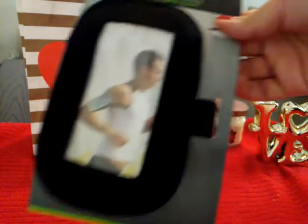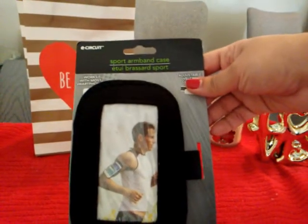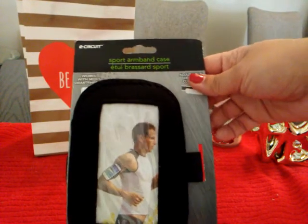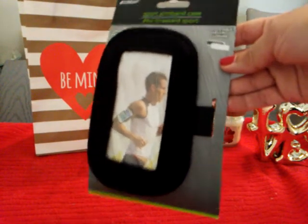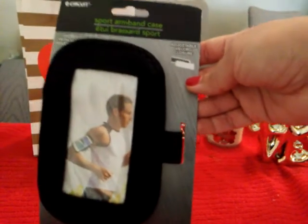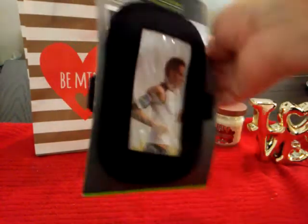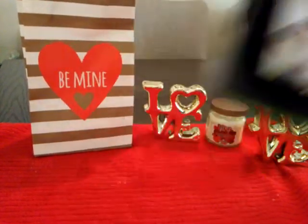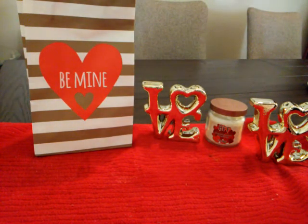This is a repeat buy, but this one's in black — I've picked up the turquoise before. It's a sports armband case where you put your cell phone in so that when you go running or to the gym, your phone won't be in the way. You just strap it to your arm.